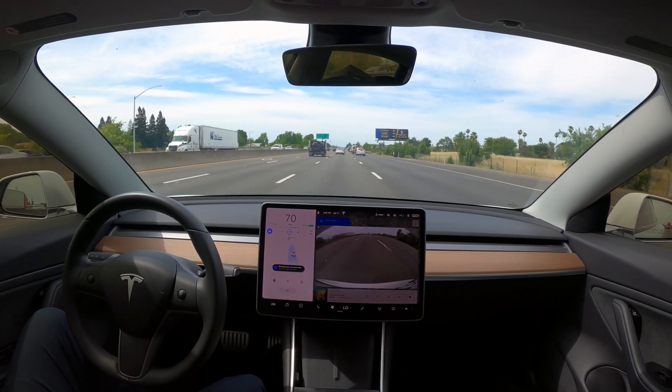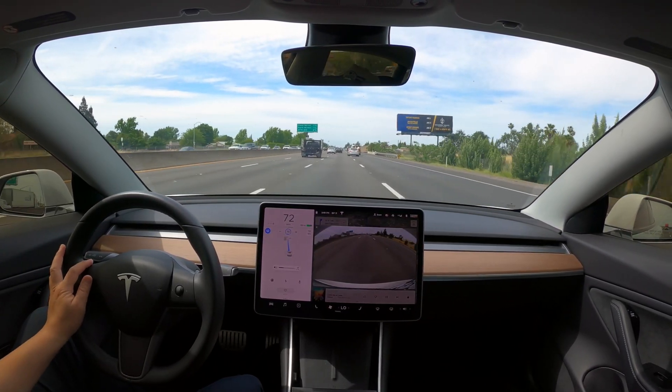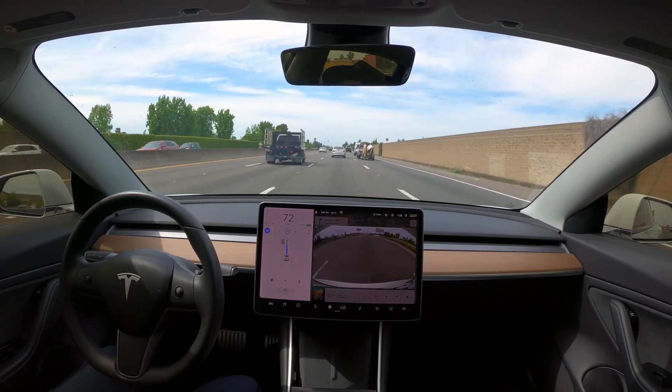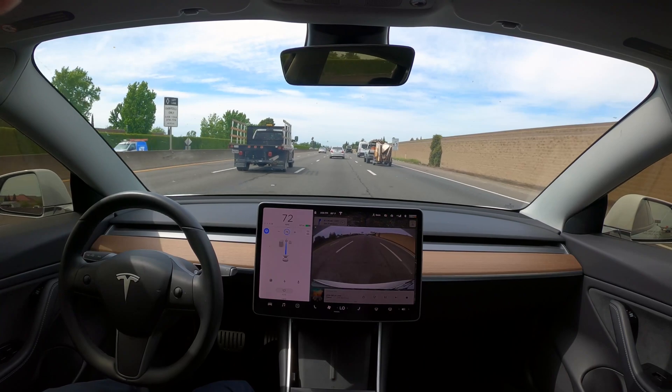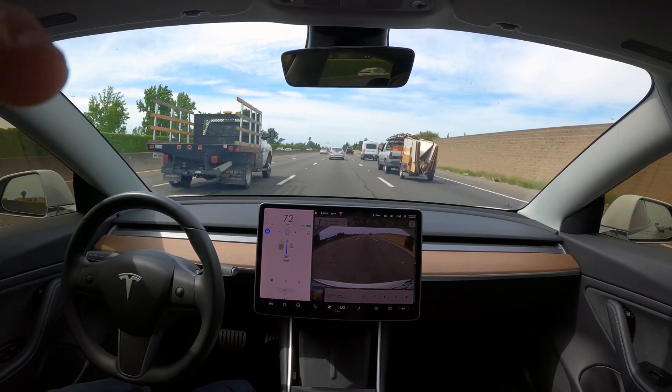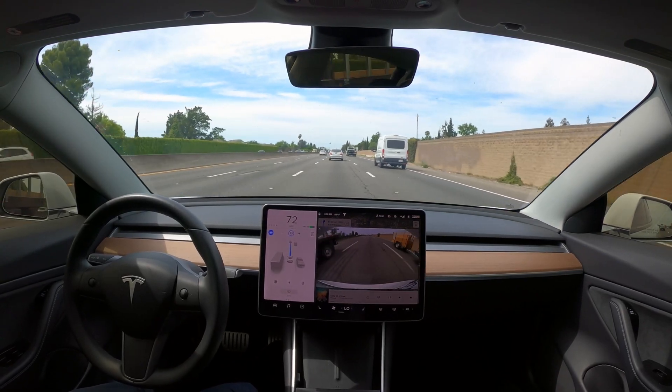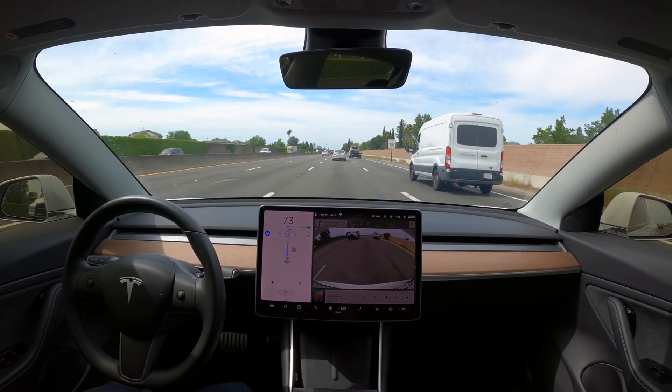We'll go up this freeway, which is about 6 or 7 miles before I need to hop on a different one. I'll try to comment along as we go — I'll speed things up when it's boring, but when I see anything worth noting, I'll slow down and talk through it. So far, this is my most successful trip.